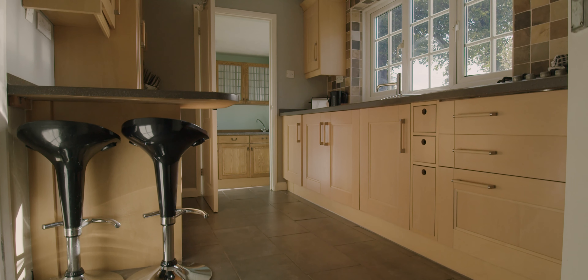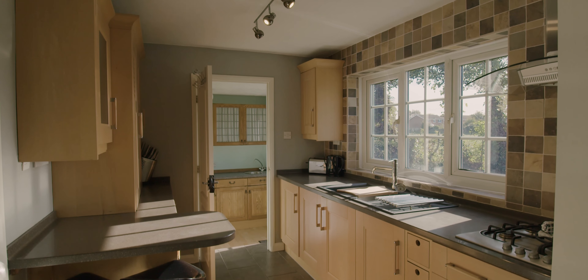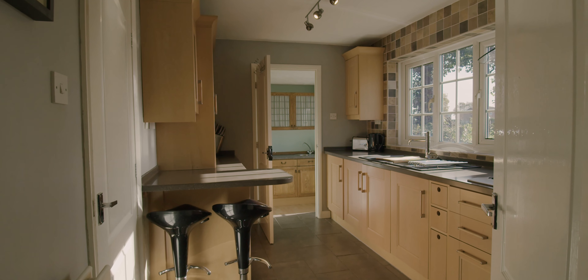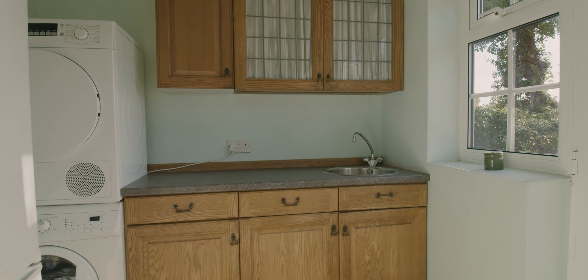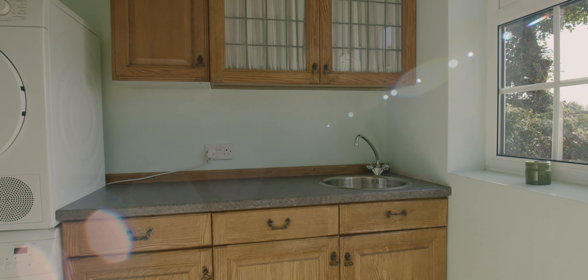Heading back into the property, we've got a centrally located kitchen with a breakfast bar and a few fitted appliances like your double oven and your dishwasher. Loads of cupboard space, loads of storage, and a little breakfast bar there to sit and enjoy. Further through to the rear of the property, we've got a very handy utility room with another sink and more storage.